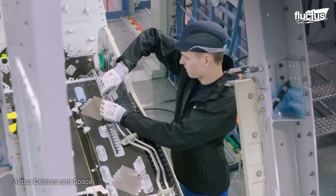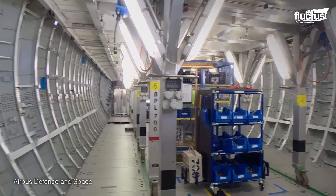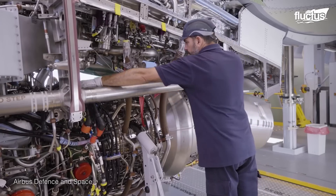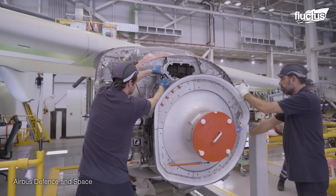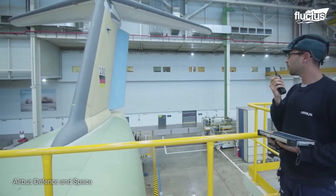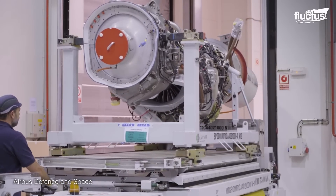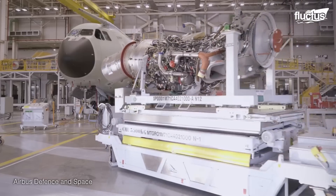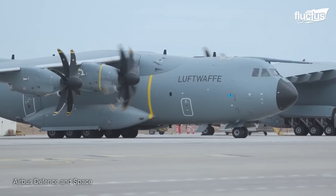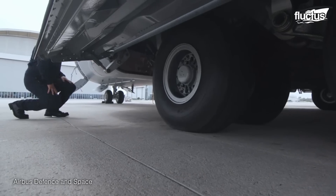At the San Pablo site, the A400M's fuselage emerges as its very backbone. The heart of the aircraft, it houses vital instruments, avionics, and the operational station. Wings and tail follow suit, with engineers and technicians ensuring seamless integration before the four powerful Europrop TP400 engines take their place. In the assembly halls of Europe, the A400M Atlas comes to life — a testament to human ingenuity, precision, and collaboration.